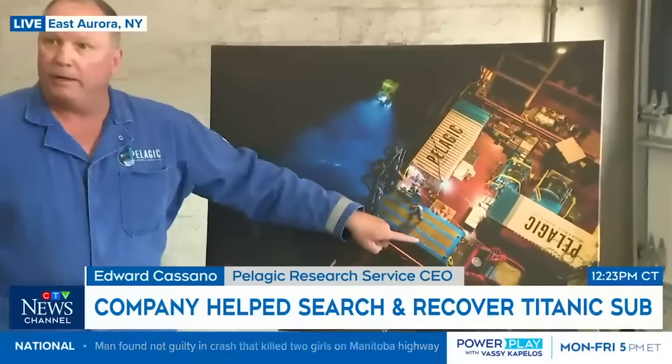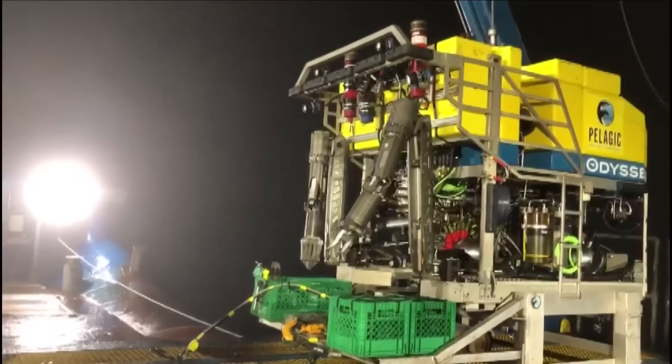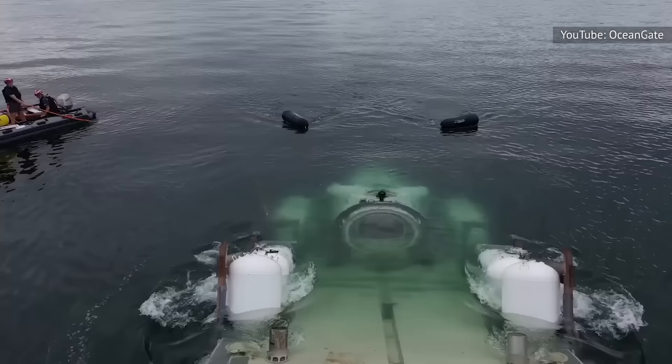The documentary includes an extensive first-hand account of the submersible rescue efforts from Ed Cassano, CEO of Pelagic Research Services, owner and operator of a remote-operated, highly sophisticated submersible capable of withstanding depths even greater than that of Titan. Government agencies contacted Pelagic, which — thanks to a U.S. Air Force transport of its vessel — arrived at the dive site and made its descent just past 4 a.m. on Thursday, June 22nd, four days after Titan failed to materialize and with an estimated five hours of oxygen remaining in the ship if it were still stranded and whole.